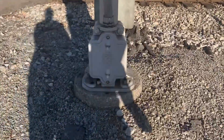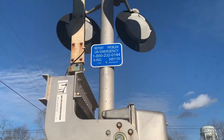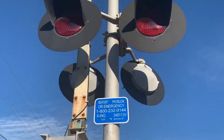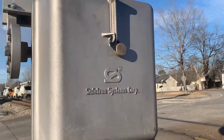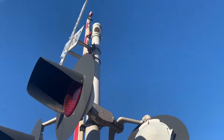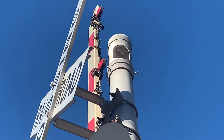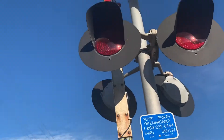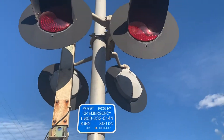The first signal here is a Safe Train base. We got the emergency information, which is 348-113G. The gate mechanism is a Safe Train gate mechanism. The bell is a Signal Tech 2 Electronics bell. And the gate lights are Rego Incandescent gate lights.